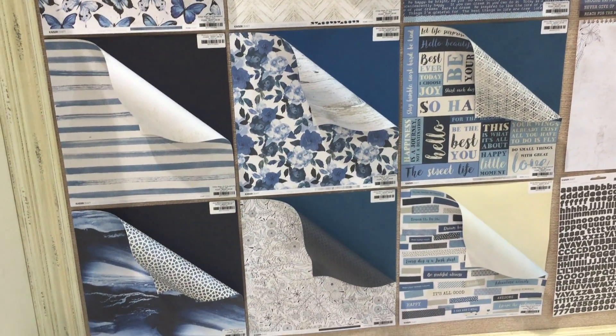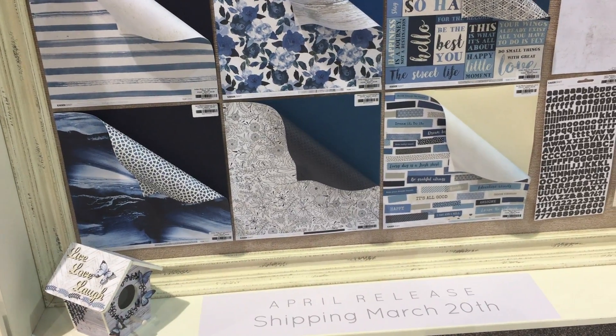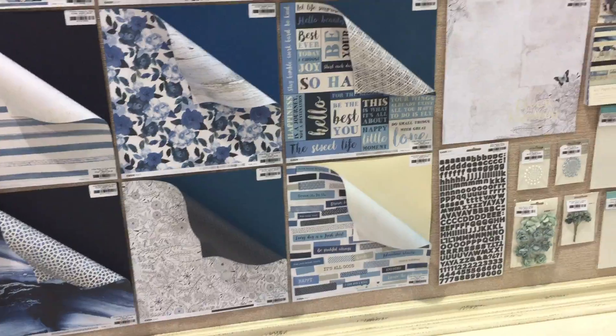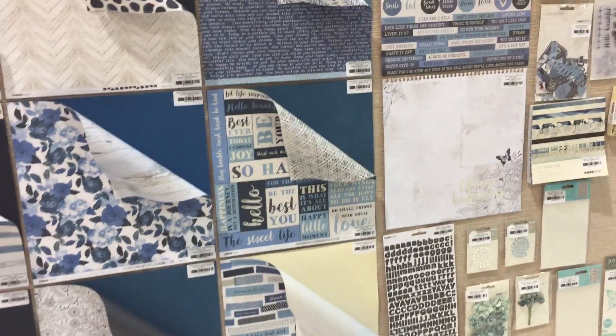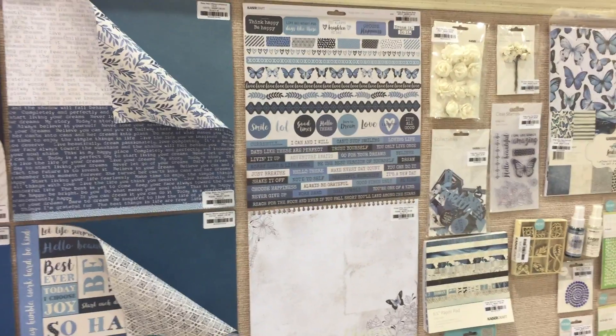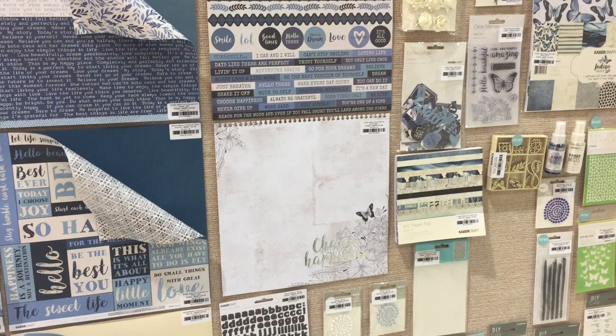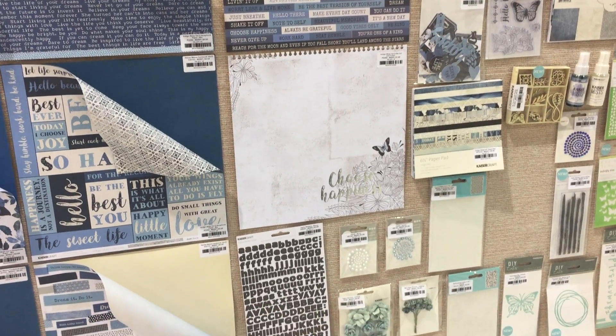I'm going to talk a little bit about Indigo Skies, which is our final collection for the quarter. It's our limited color palette, as you can see — stunning shades of deep blue. We've had a really good time in the past with similar collections. Anything in a limited color palette is really easy to scrap. Indigo is on trend at the moment, so lots of shades of navy, cobalt and powder blue.